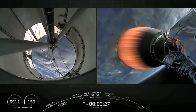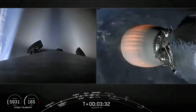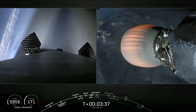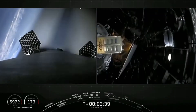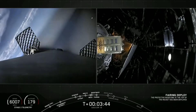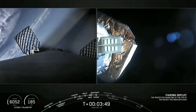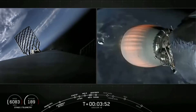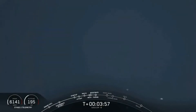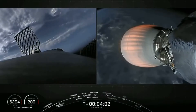Our two fairing halves will now jettison to expose the satellites to space. The first stage has already turned around and you can see the nitrogen from our attitude control system helping guide it back. Fairing separation confirmed. You can see our two fairing halves have jettisoned — even visible in the background near our MVac engine, and they can be seen from land too. It'll take some time to get them to come back down.